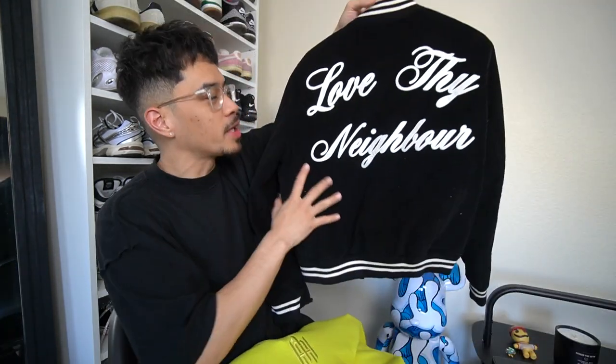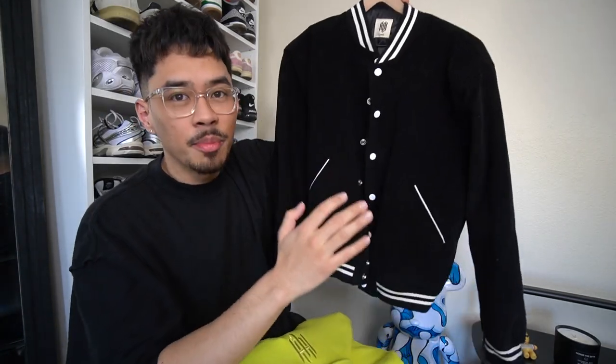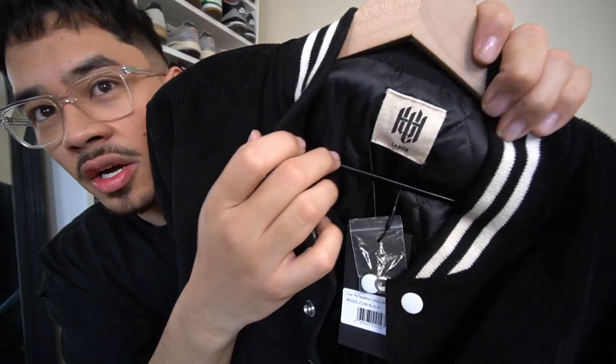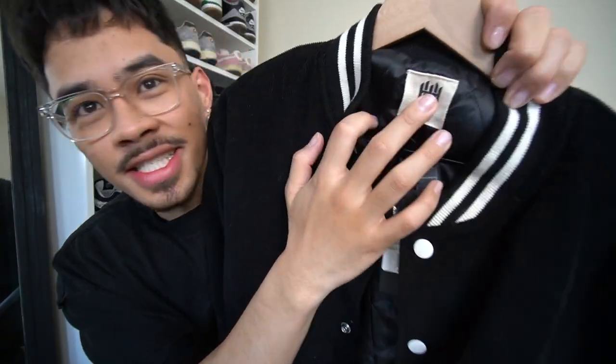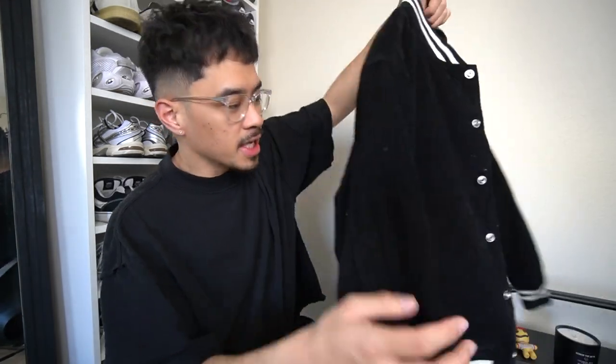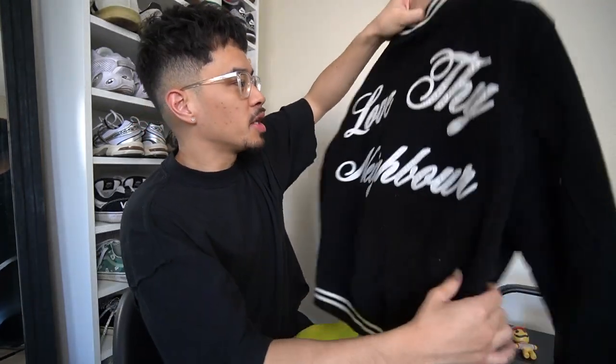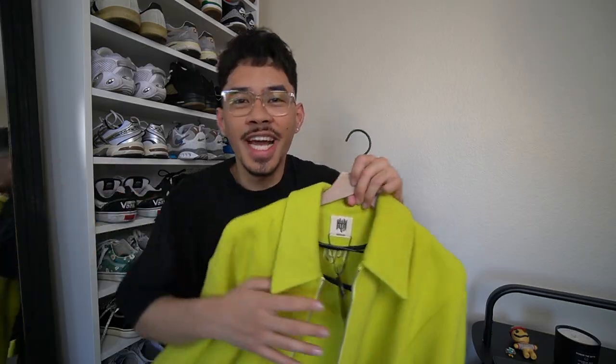First up from the Locust and Wild Honey haul, we have the Love Thy Neighbor corduroy varsity jacket. This is so clean — I love the font and the print on the back that says 'Love Thy Neighbor,' with nothing on the front. Very simplistic. I love the small details with the white lining and nice white collar. It does say Locust and Wild Honey on the tag. I got sent a size large but I'd probably go with an XL since my shoulders look a little broad, but it's a dope statement piece overall.